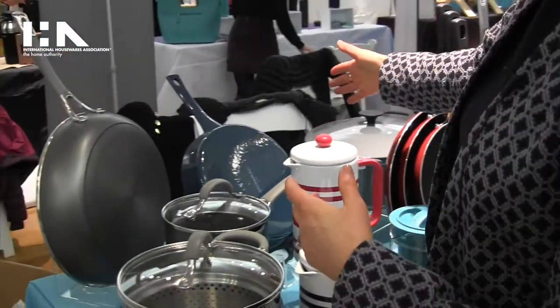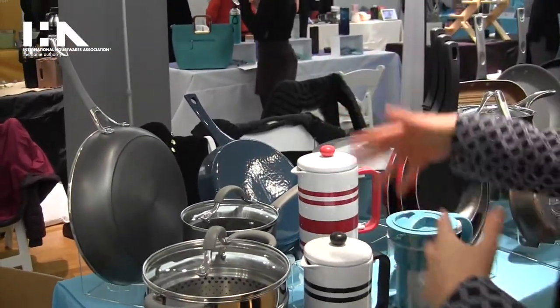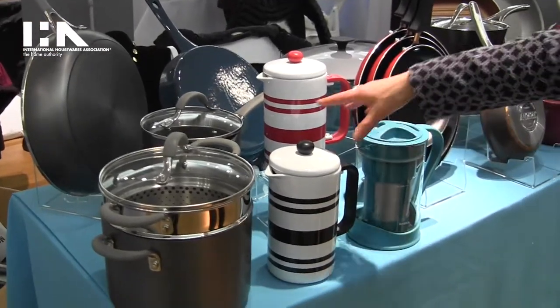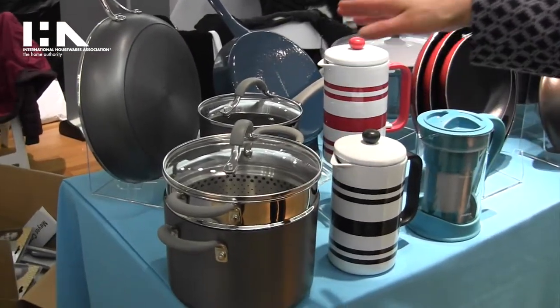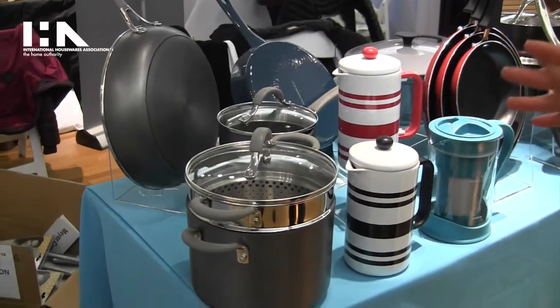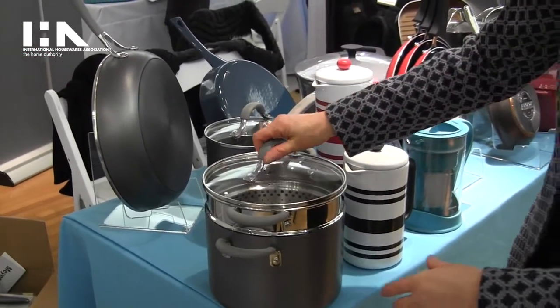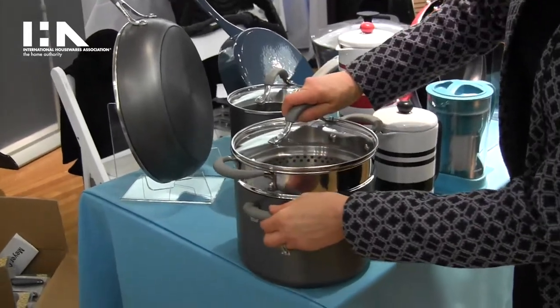From Rachael Ray, we have new cast iron. From Bonjour, we have French Press coffee makers as well as a cold brewer. And then from Circulon, we have a very well-priced new collection of hard-anodized nonstick in this lovely color, which is gray.